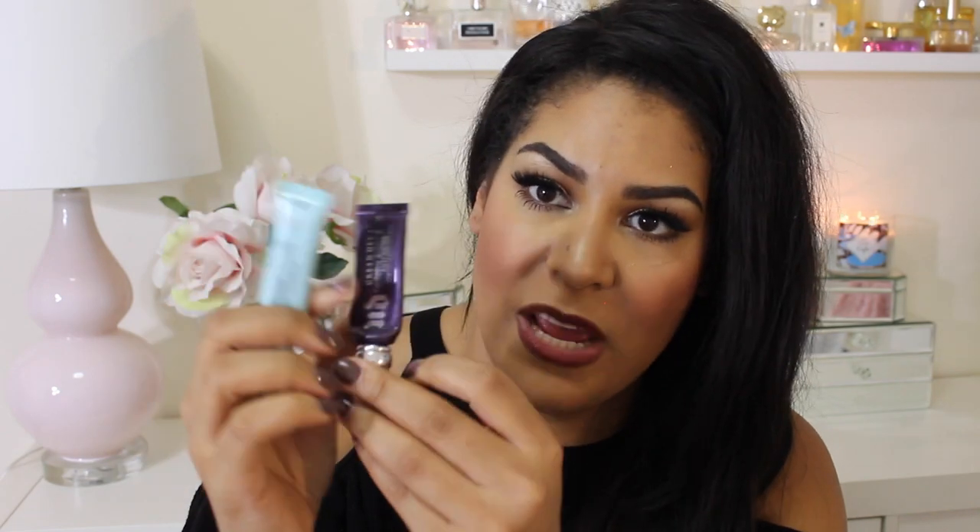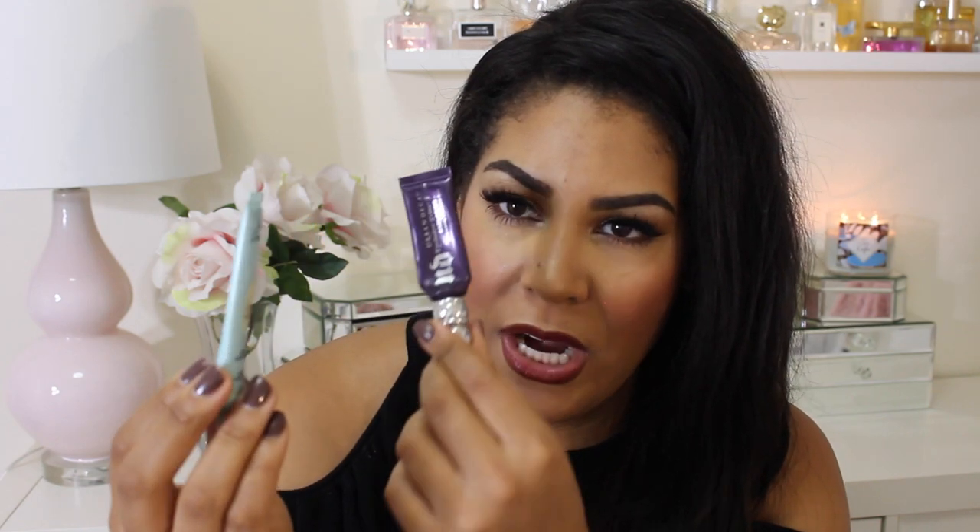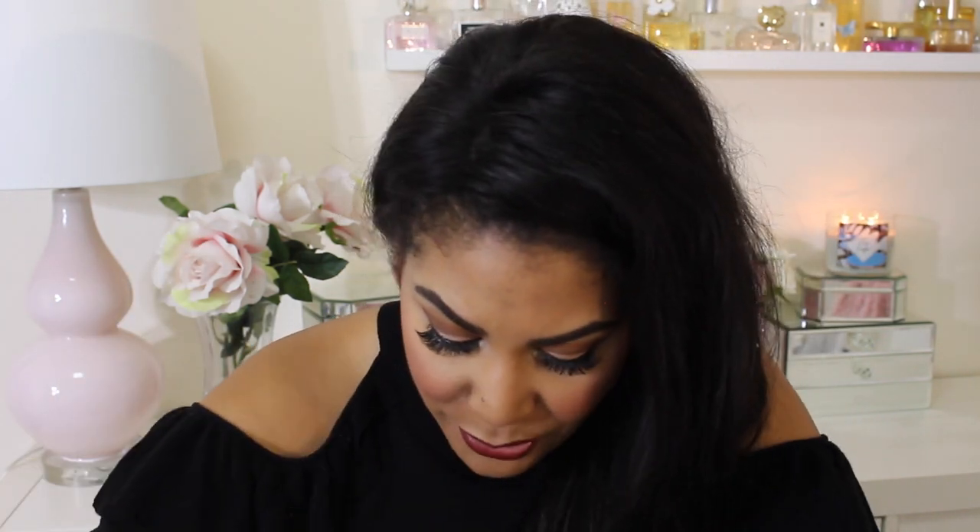I used up two eyeshadow primers — the Too Faced Shadow Insurance and the anti-aging Urban Decay one. I prefer the Urban Decay one. They kind of work the same, but the Urban Decay one has extra peptides to help your eye area. I just feel like it works a little bit better — maybe I'm biased because I always love it, but Too Faced is a close second. They're basically the same thing. I also use a MAC Paint Pot on top anyway because I have super oily lids, so I don't even know why I have a preference.